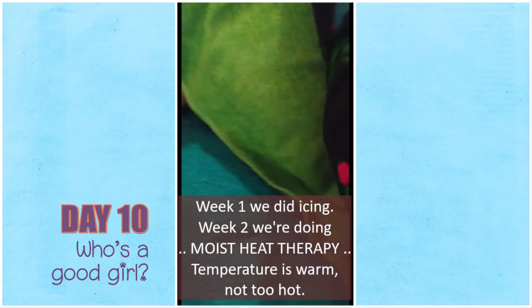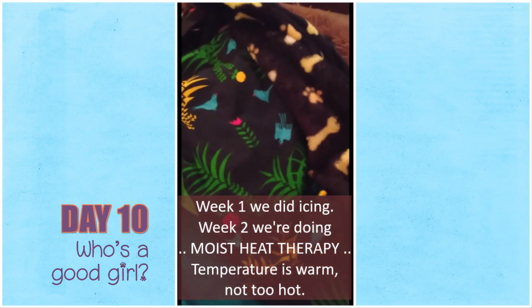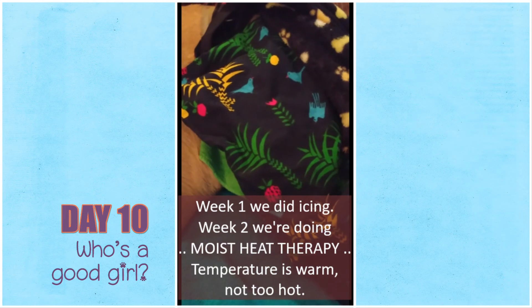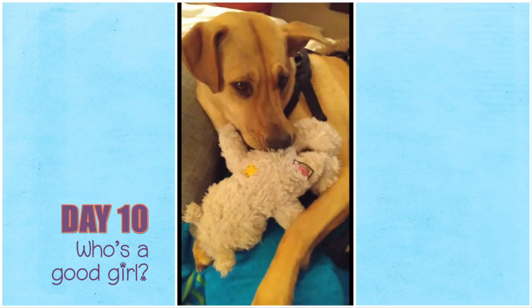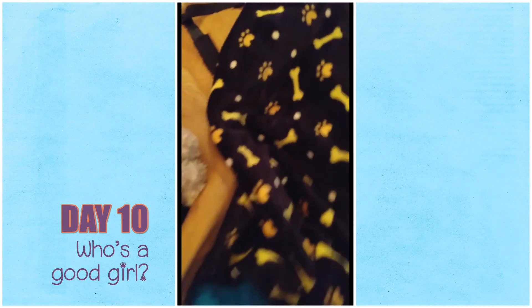I have a damp cloth and a hot pack — one of those ones you heat up in the microwave that are filled with rice or wheat. It's warming up her joints and she doesn't seem to mind.